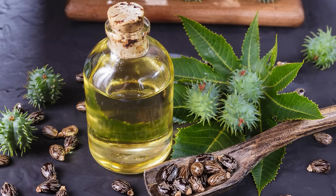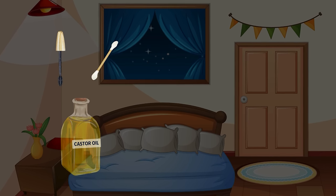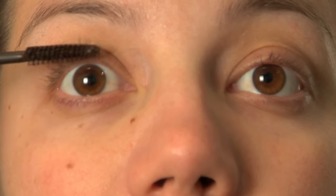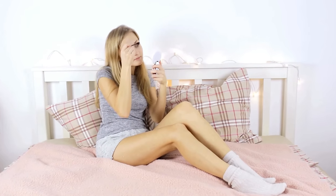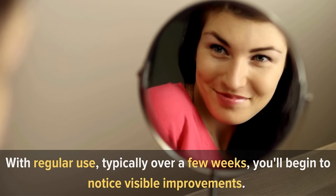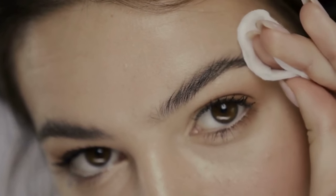The application is straightforward: use a clean mascara brush or cotton swab to apply a small amount of castor oil to your lashes and brows before bedtime. Be gentle to avoid irritation. Consistency is key — with regular use over a few weeks, you'll begin to notice visible improvements: thicker, longer, and more lush eyelashes and eyebrows.